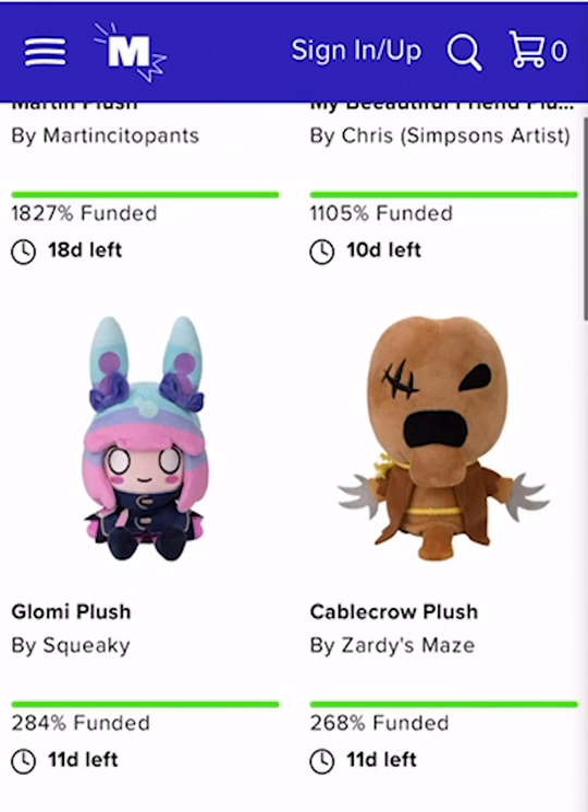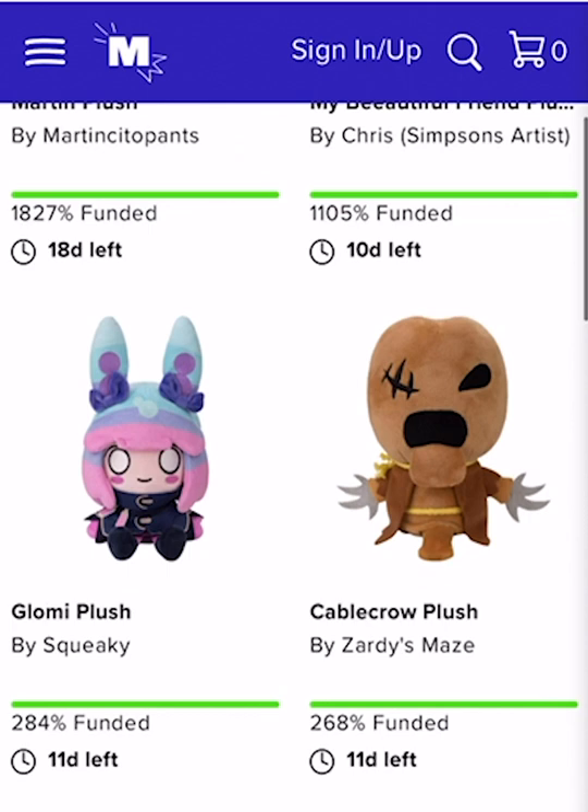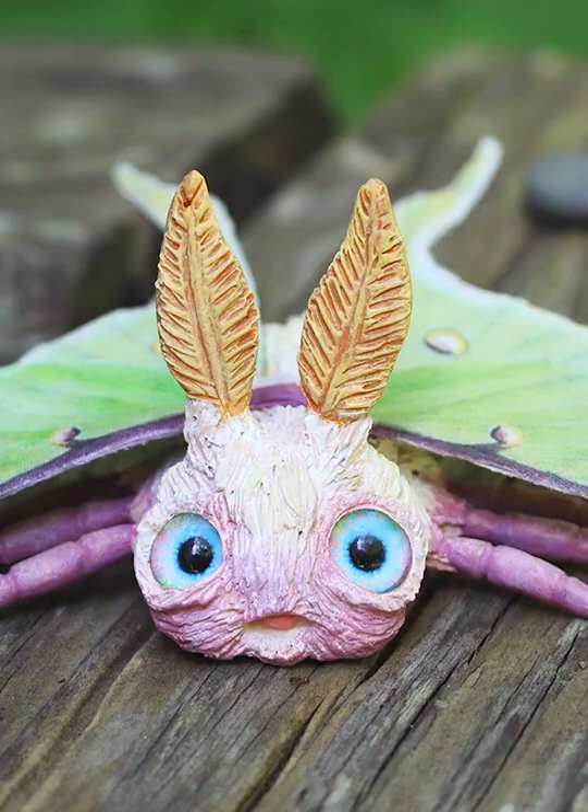When I was approached by Makeship to do a project, it took me almost no time at all to think of what I wanted to bring to life as a plush toy. I chose one of my favorite creatures on the planet, the Luna Moth.